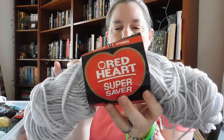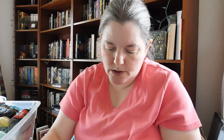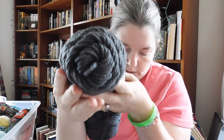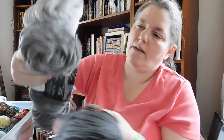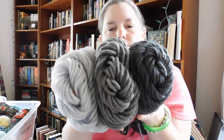Red Heart with Love. I also have Red Heart Super Saver in the color light gray — these are all partially used — and Red Heart Super Saver in the color charcoal, which is a darker gray. So that gives us three shades of gray, all from Red Heart.